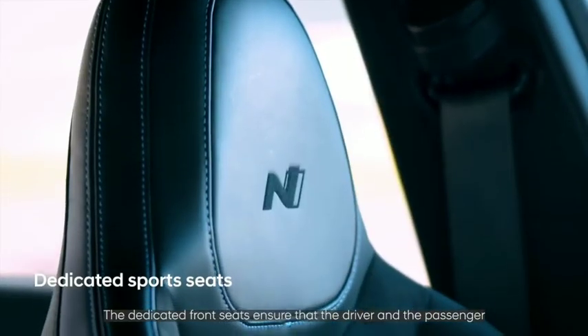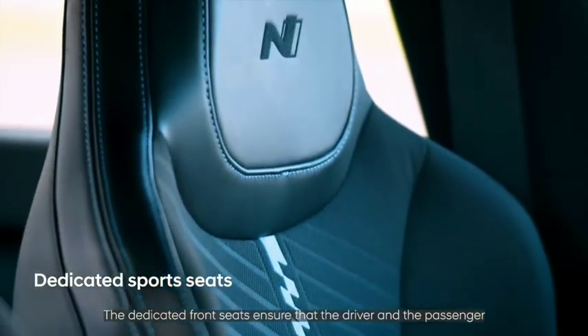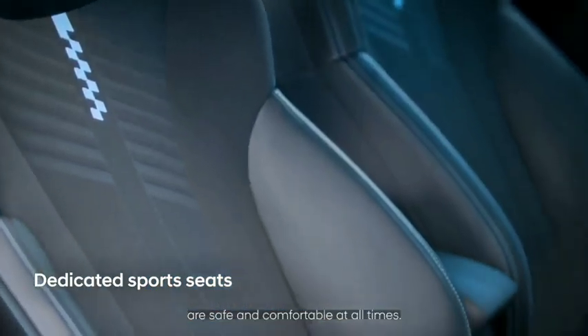The dedicated front seats ensure that both the driver and the passenger are safe and comfortable at all times.